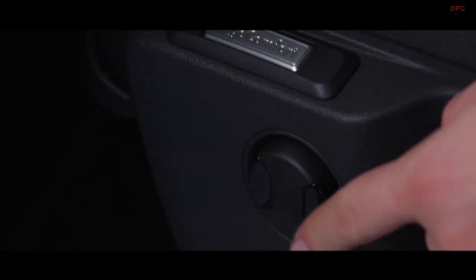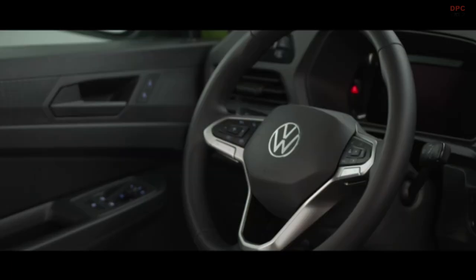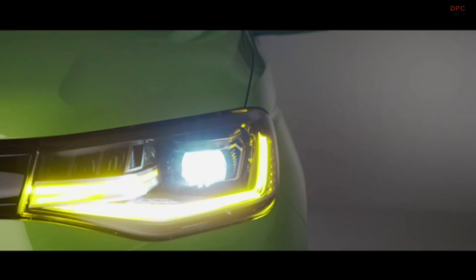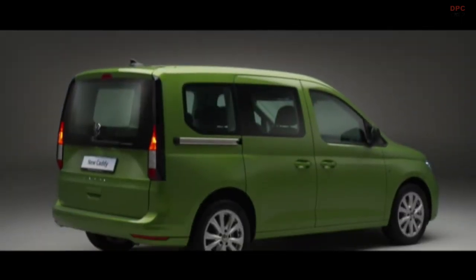Caddy is the most capable, the most comfortable, and now the smartest MPV in its class, and it continues to set new benchmarks. Caddy. For Life Unlimited.